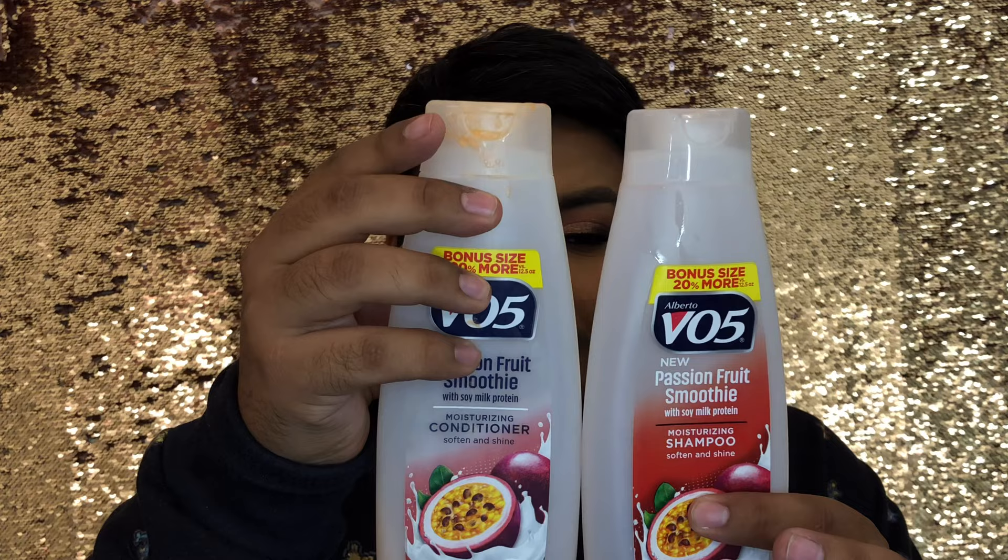I have some bath stuff too. I had a bath bomb from Step and Glory — that one was really good. For hair, me and my boyfriend just finished the VO5 Passion Fruit Smoothie shampoo and conditioner. We don't really worry much about hair health since we cut our hair pretty often. We usually just go with whatever smells the best, and this smells so fruity and clean. These were only a couple bucks each, so we repurchase them pretty often because they're inexpensive and smell good.